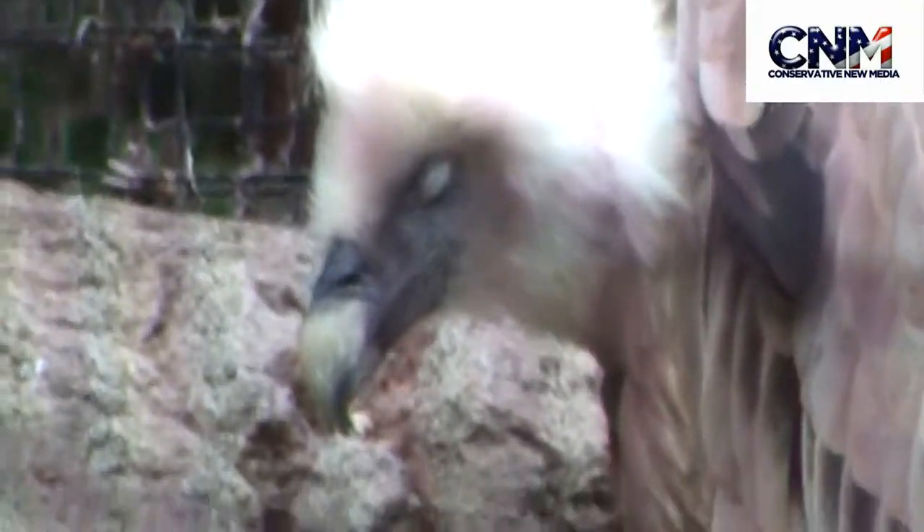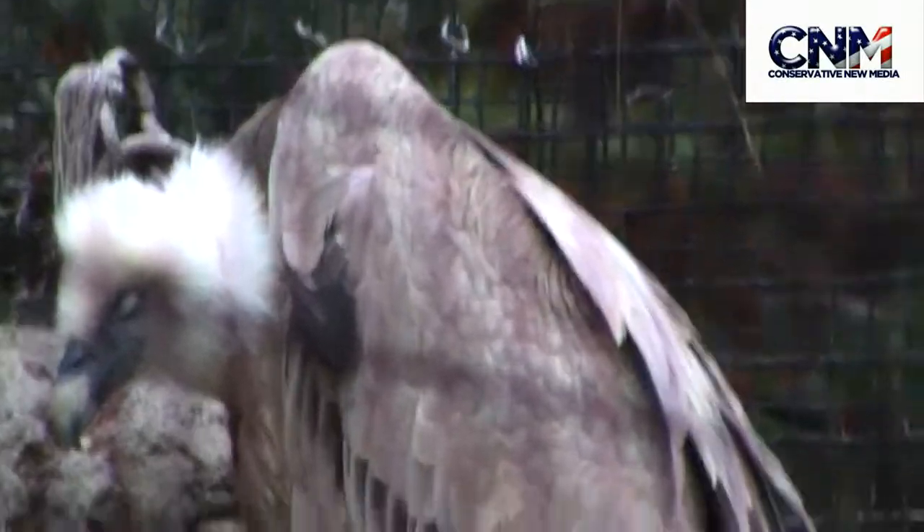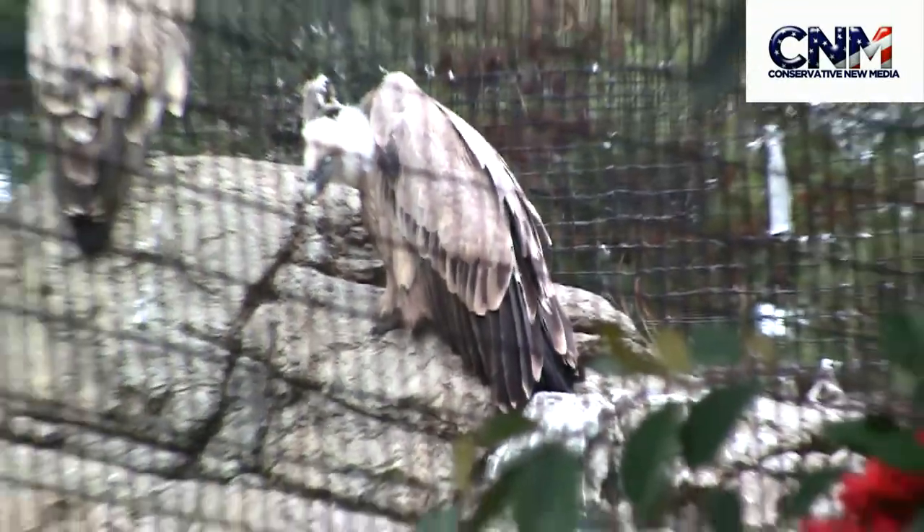Look at him — this little bill. This guy's camouflaged pretty well. He's pretty buff.